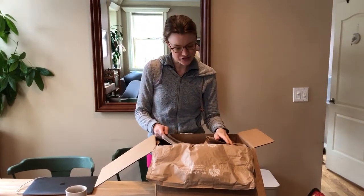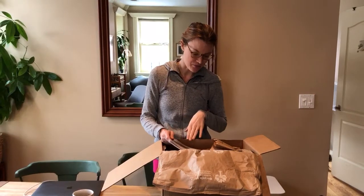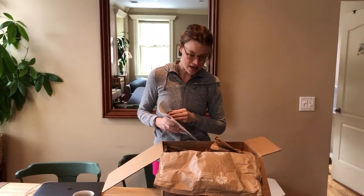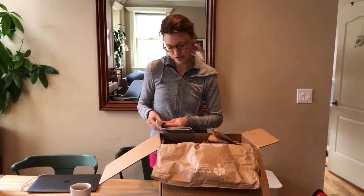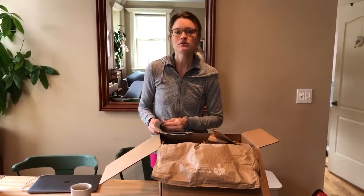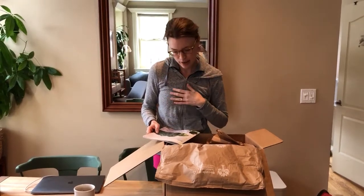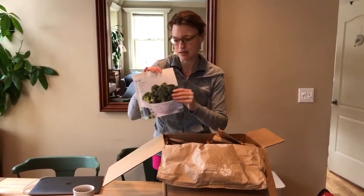I usually choose the vegetarian options just because I prefer them, but there are plenty of meat options. It's organic — that's what I meant to say — organic and healthful, as opposed to Blue Apron and some competitors that will have Tyson chicken. This one is always going to be grass-fed organic meat, wild seafood, and all organic produce.